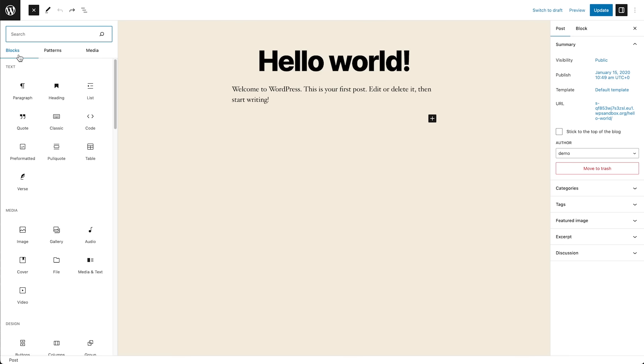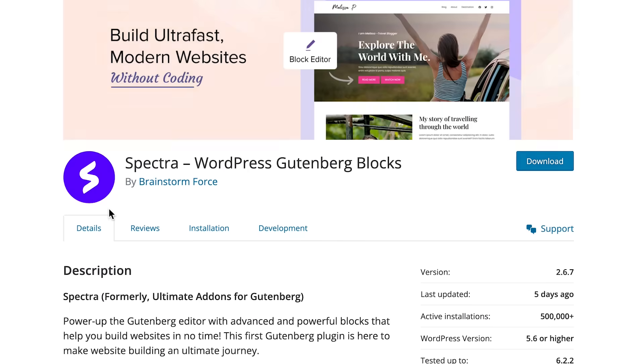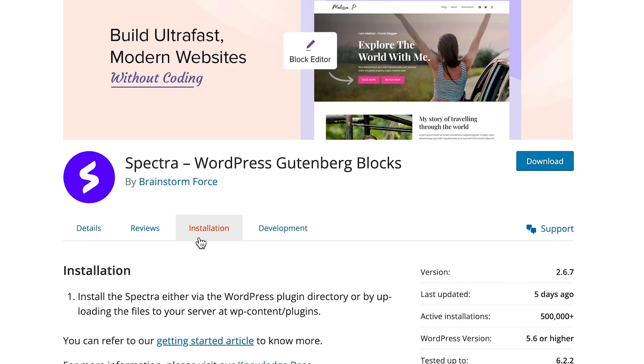WordPress has a pretty capable block builder and is getting better with every release. But if you want to have more control and design options inside the block editor, a plugin with some page building capabilities is a must-have. The two most capable plugins in this department are Genesis Blocks and Spectra. Both plugins are excellent and offer a variety of design options, presets, and other features to help you build beautiful pages right within the block editor. I'd recommend you check out both these plugins from the links in the description and make the decision on which one suits your website best.